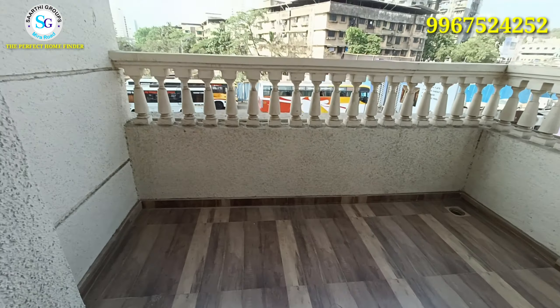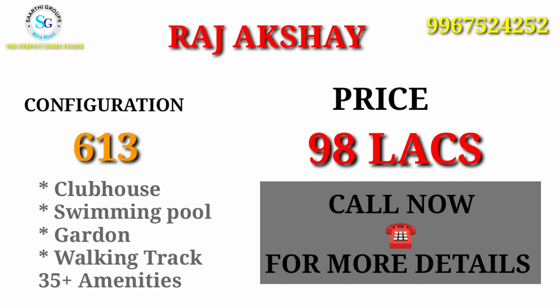So this was your 2BHK flat of Raj Akshay. I hope you liked this video. The most important thing is the pricing. Raj Akshay offers all the amenities: clubhouse, swimming pool, garden, walking track — 35 plus amenities in total.